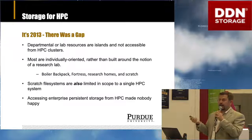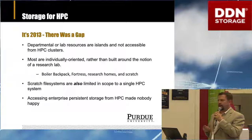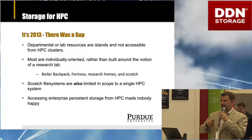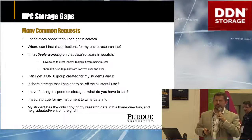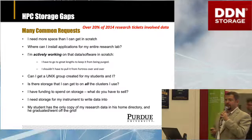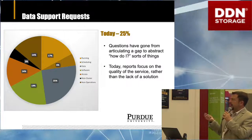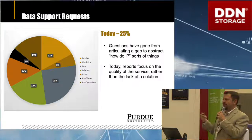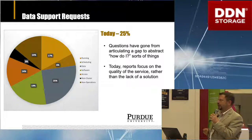In storage for HPC, we saw a gap in 2013. Many storage offerings at universities are not up to the task of HPC — we can't use enterprise systems because we would break them and they would break us. It's just not a good match. Researchers had a number of common requests that our scratch systems and tape archive couldn't satisfy. Over 20% of our support tickets from researchers involved working with their data. Nowadays it's 25% of our support requests that come in about data, but the tone has changed — they're asking how to do things rather than saying there's no way to solve their problems.